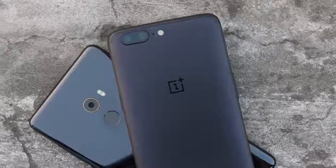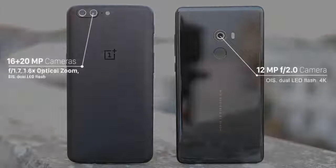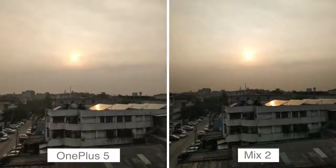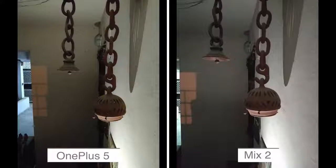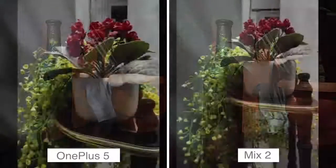Next up are the cameras. The OnePlus 5 features a 16 plus 20 megapixel dual camera setup with 1.6x optical zoom, EIS, dual LED flash, and the primary camera featuring an F1.7 aperture. The Mi Mix 2 features a 12 megapixel single camera unit with F2.0 aperture, OIS, and dual LED flash. Both devices take great photos in daytime — detailed, sharp, and with very accurate colors. However, the Mi Mix 2 camera starts struggling in low light. Thanks to the OnePlus 5's wider aperture, its shots are bright, detailed and not noisy. The Mi Mix 2's low light performance is average at best, even though it has OIS.